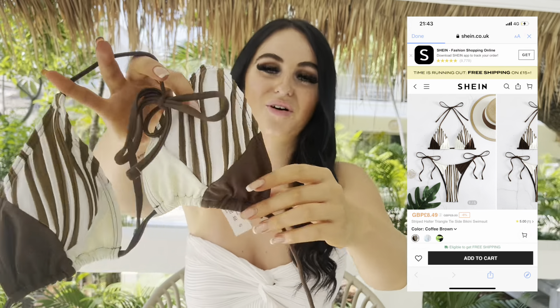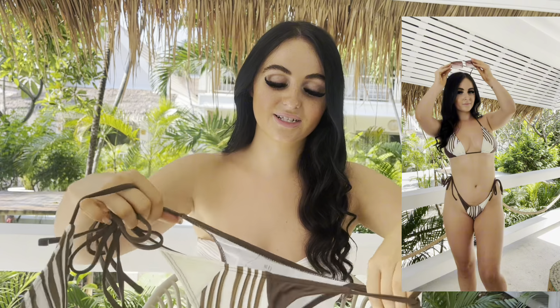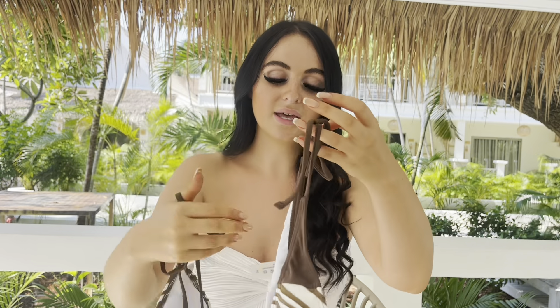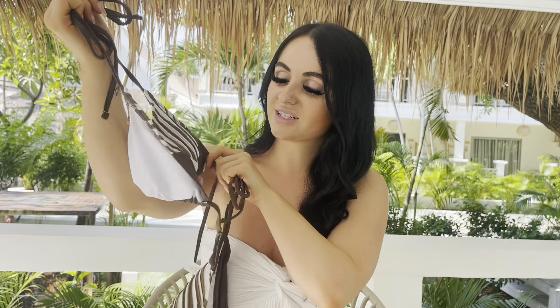The next bikini is this gorgeous chocolate brown, brownie creamy patterned bikini, and I'm obsessed with this. I just think the pattern is so freaking cute. Out here in Thailand, and in Dubai, Ibiza, and Bali, there are so many cute little aesthetically brownie beach clubs that you can get a really nice picture in this. I feel like you could wear this sunbathing and chilling, or really dress it up for a beach club. It's so flattering on too.